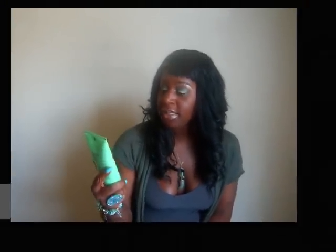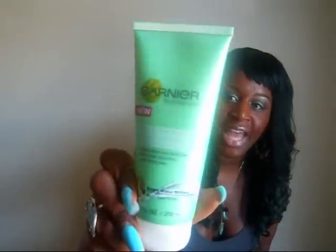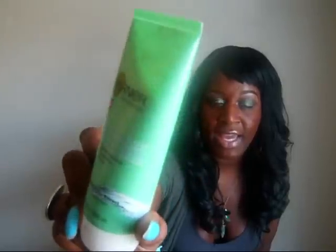Also from CVS I picked up the Garnier Fructis Moisture Rescue Fresh Cleansing Foam. I really wanted to try this. It's a cream consistency and it has great water extracts in it. I haven't used it yet so I can't give you a mini review, but I'll come back and let you guys know how I like it. This was $5 at CVS.